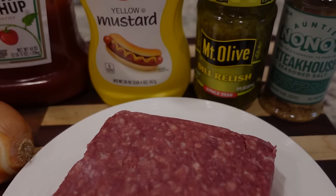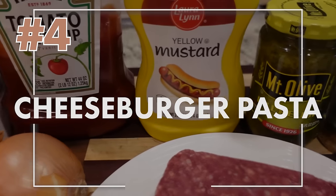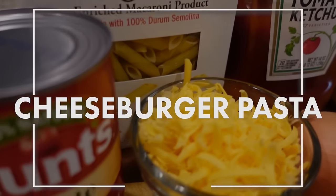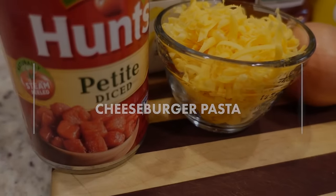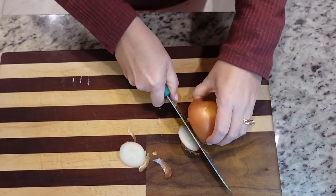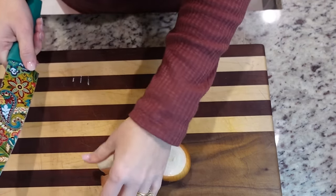Next, if you're craving a cheeseburger but maybe you don't have the buns, or it's really raining outside and you don't want to grill, you can have the next best thing, and that is Cheeseburger Pasta. It is so good. First of all, I've got water heating on the stove so that we can boil our noodles. The only other thing I need to do is chop up this onion, and we're going to put our ground beef and our onion together in a skillet and start working on that.